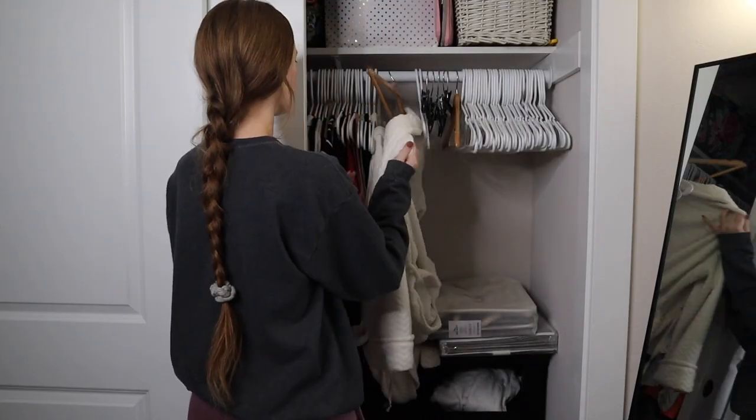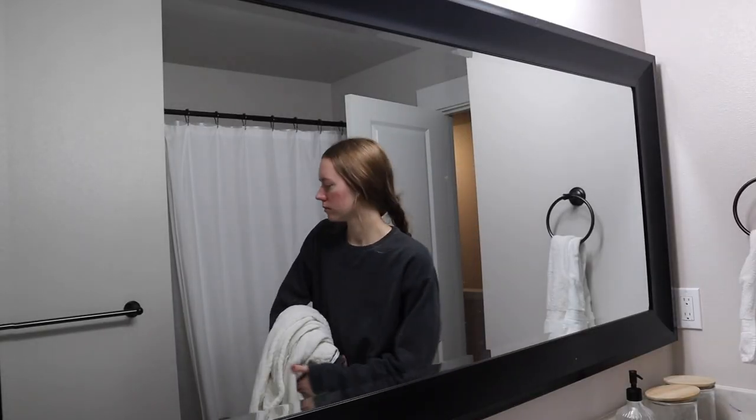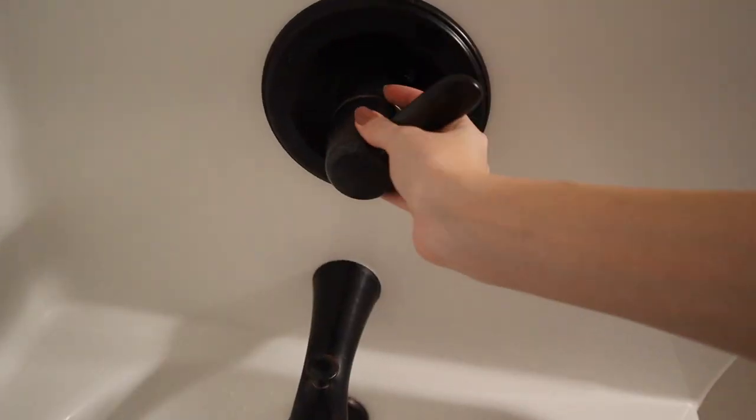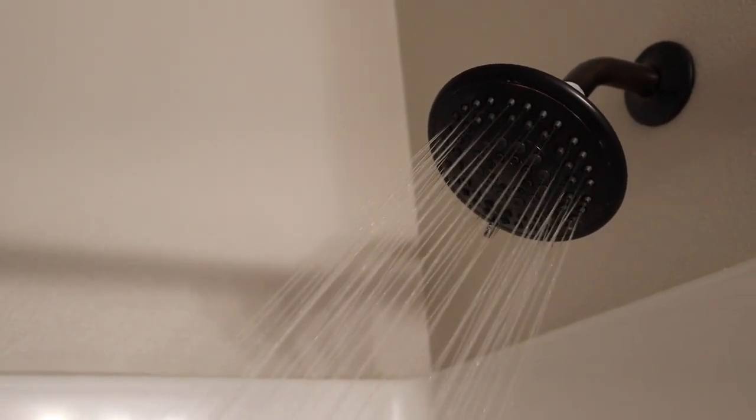I love taking night showers because this is the one way I like to unwind from a busy day at the computer and put my mind into self-care mode.